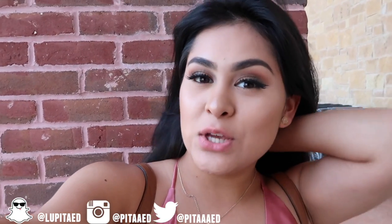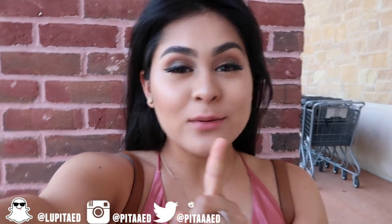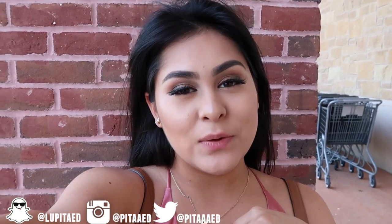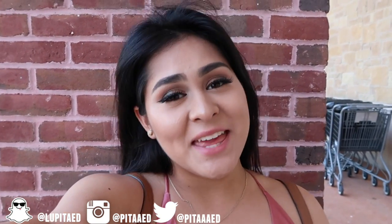Hi guys, welcome back to another video! Before we start, don't forget there's eight more days to the giveaway — it will be linked down below in the description box. I want to thank every single one of you for helping me reach 50k. That was one of my goals for this year, and once I reached 50k I said I'd be doing a $200 giveaway. Make sure to subscribe so I can keep you updated on the giveaway.